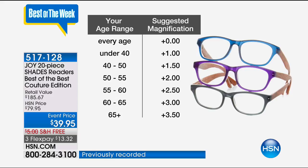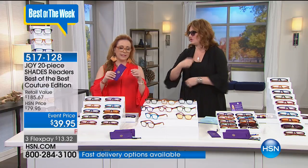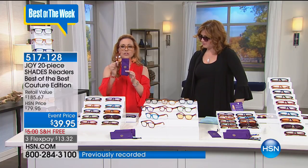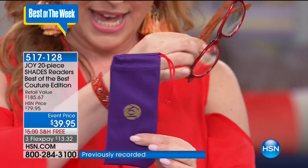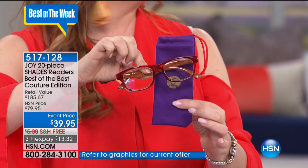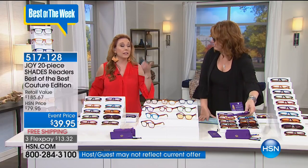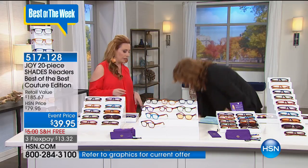So we're out of the first three strengths. We have plus 2.0, which is ages 50 to 55; plus 2.5, which is 55 to 60; plus 3.0 for 60 to 65; and 65 plus is plus 3.5. With the cases, they have a little color tag that tells you what color glasses are inside. I have them everywhere around the house — in the kitchen so I can read recipes, in the living room to see the remote control. They're durable and virtually indestructible. They're lightweight and also have spring hinges.